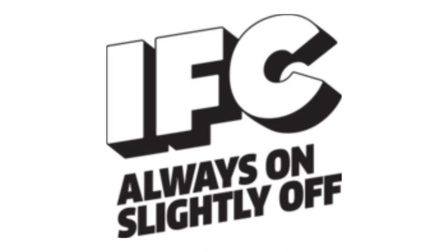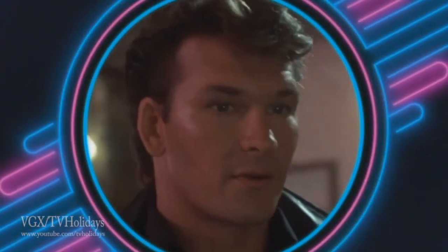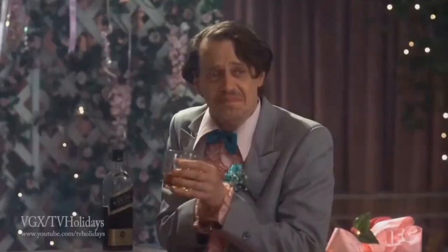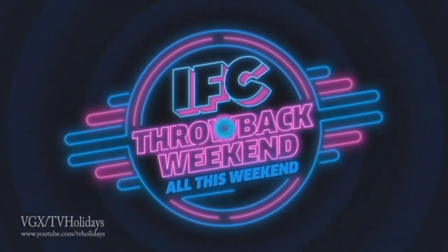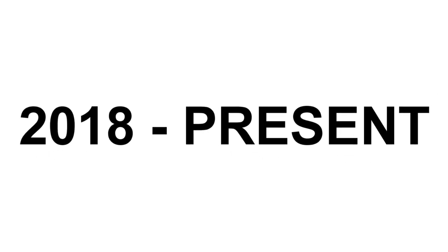2014 to 2018, the text is now in white on a black outline in 3D. Here is the version with the slogan and a bumper. 2018 to the present, the logo was simplified. Here is a bumper.